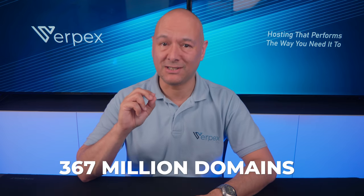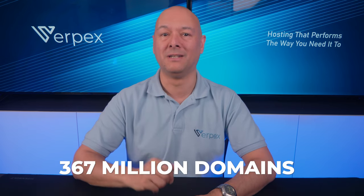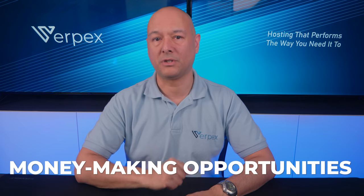Domains are a massive part of the digital world. It is estimated that there are approximately 367 million domain names in use at the moment, so this is a pretty large market. As a result, many money-making opportunities have been created that involve domains. My name is Dave with Verpex, so let's see how you can make money with domain parking.